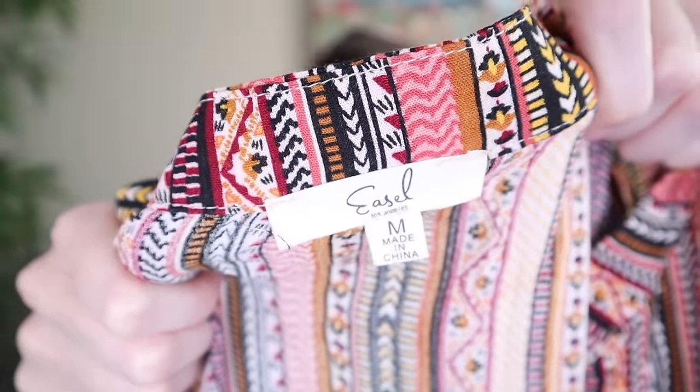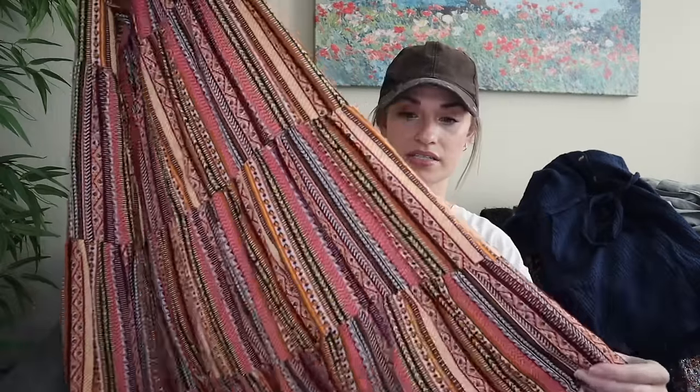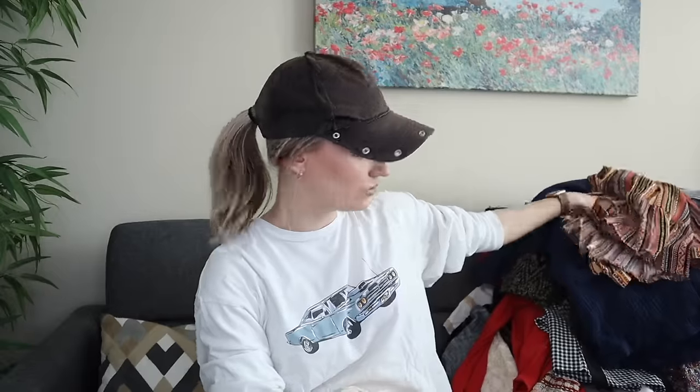This was just a bread-and-butter grab from Easel Los Angeles — it's a lower-end boutique kind of brand, but it sells well for me because it's usually very trendy. Size medium: tiered boho printed mini dress with a really fun print. If it has the style going for it and it's in excellent condition, I will pick it up. I'll list that maybe around $28 to $30.